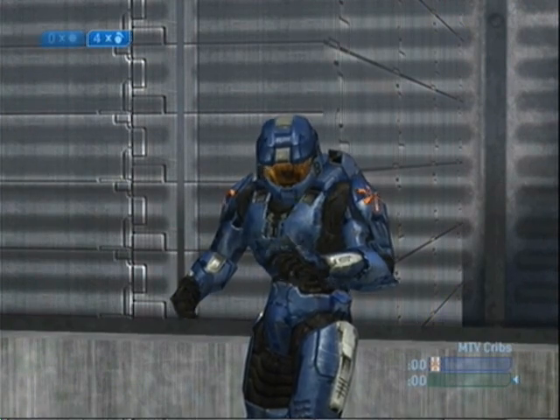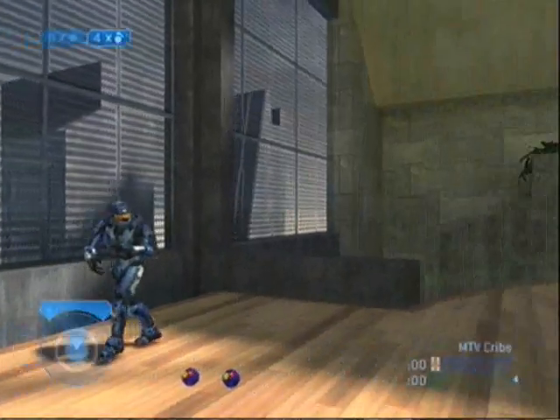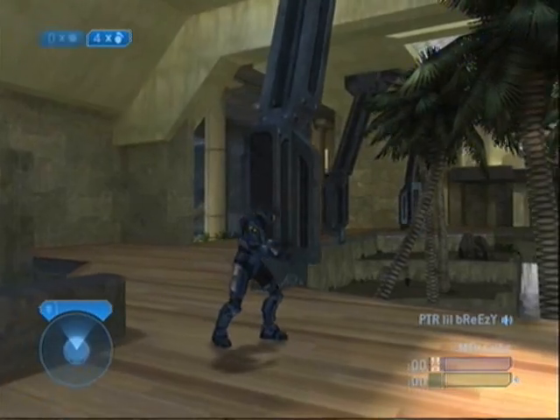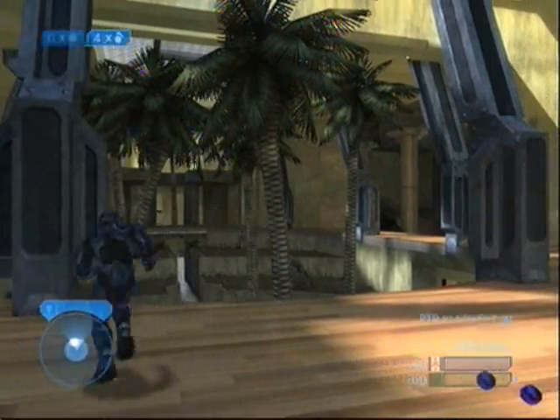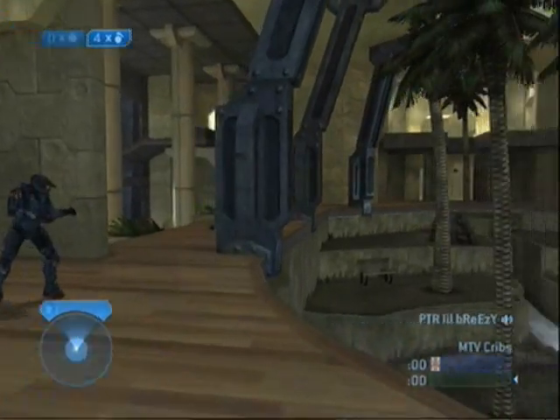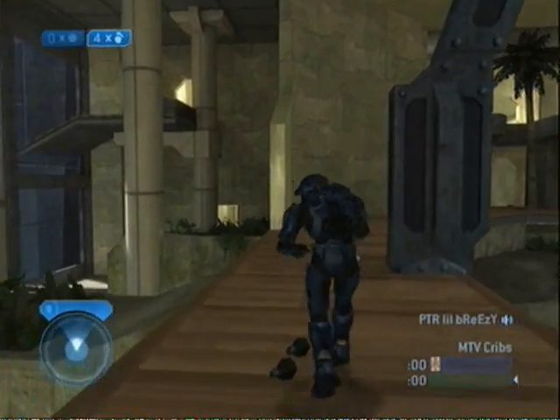Welcome to MTV Cribs and this is my crib right here. I like to keep it simple with palm trees right there in the middle with the little waterfall. And I think I'm fixing it — my master bedroom is just down here.